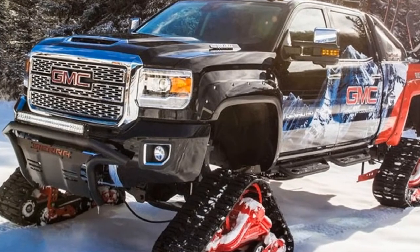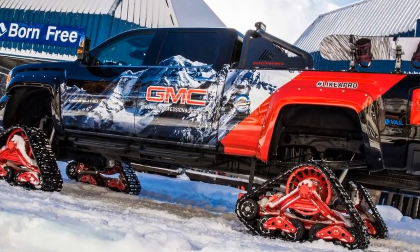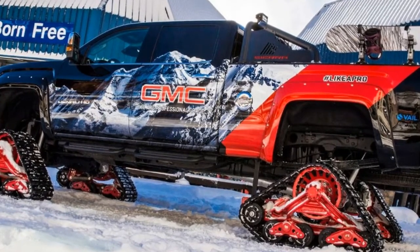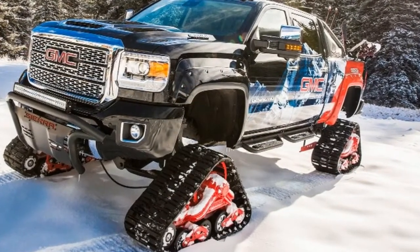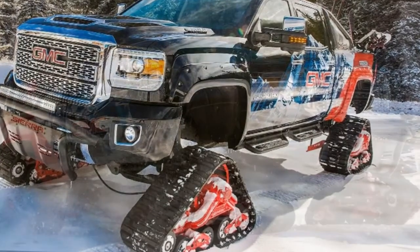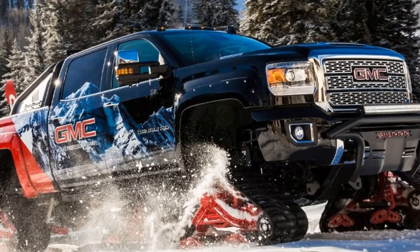The Sierra All-Mountain Concept's mat tracks technology enables the truck to conquer uncharted territory while highlighting premium interior features such as Bose speakers and upscale leather treatments. Aside from the nifty tracks with red finished mechanicals, the concept also sports bodyside graphics, LED lights, a rigid light bar, and Thule snowboard racks.